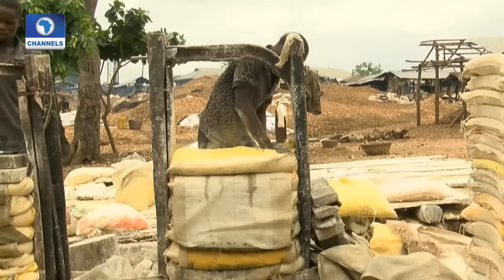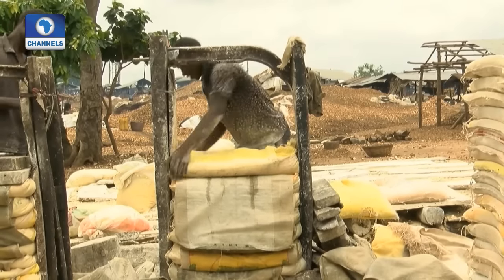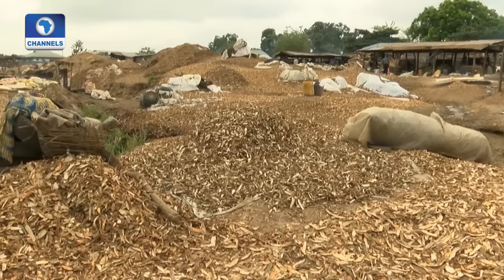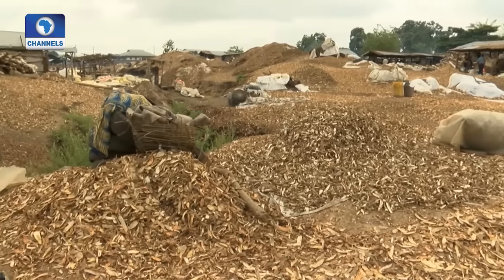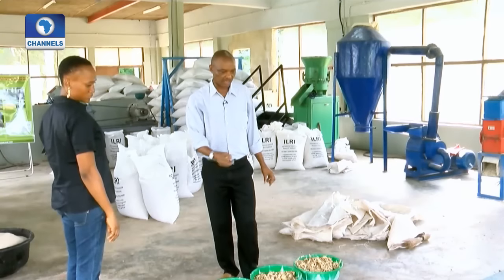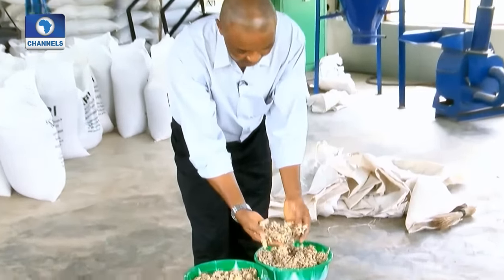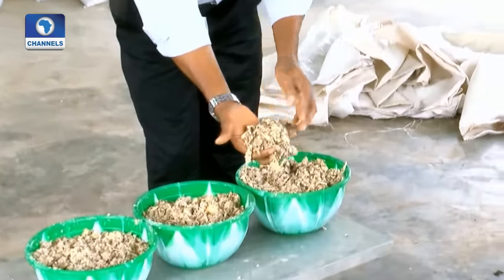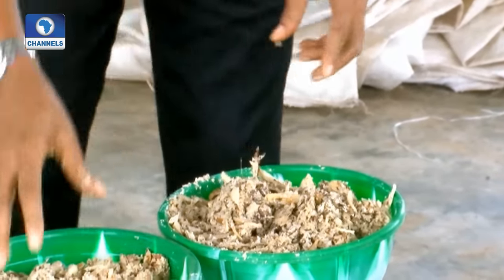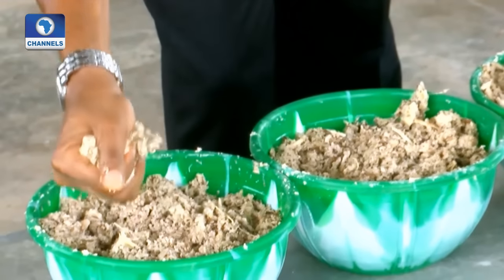It isn't easy to dry the peels, especially in the rainy season, so only a small part is used as animal fodder. Most cassava farmers and processors leave them in heaps to rot, or burn them, which pollutes the air, soil, and groundwater. Now, scientists like Ihanacho Okike from the International Livestock Research Institute are looking for a way to make the peels into something useful. He says they can be turned into feed for livestock and contribute to the farmer's income.